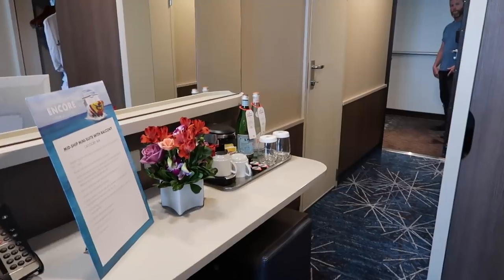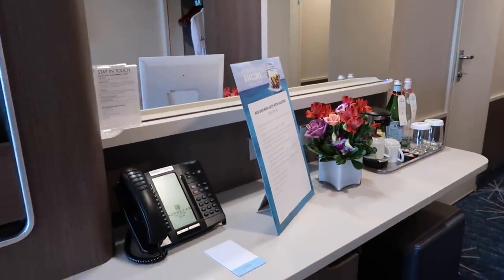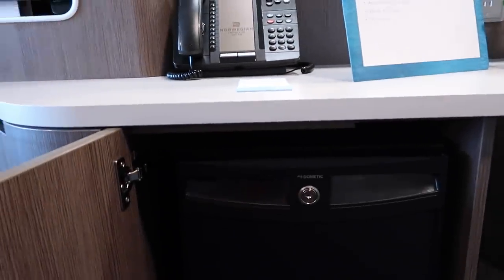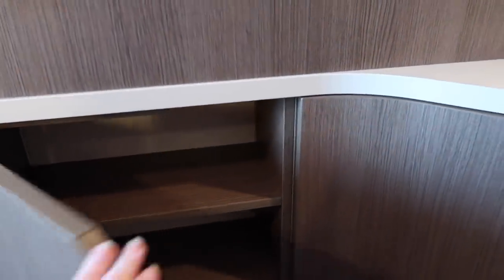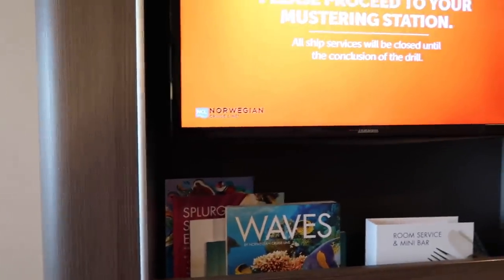On the vanity area you have a coffee maker and your phone. Below here is a mini bar and then you have storage here and here. Here's your TV, and below your TV is additional information.